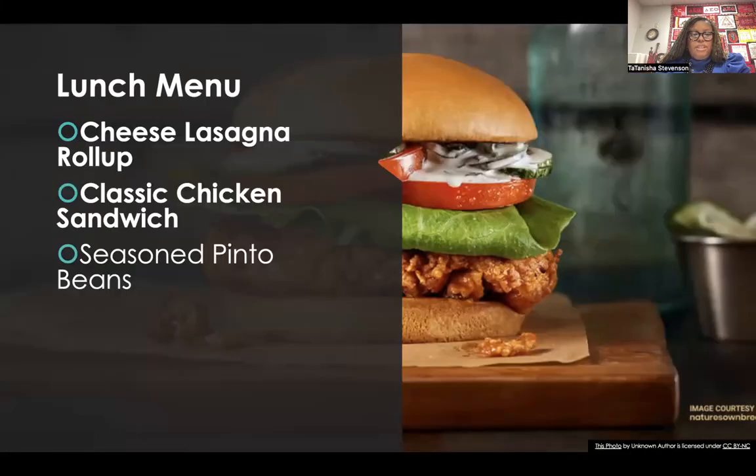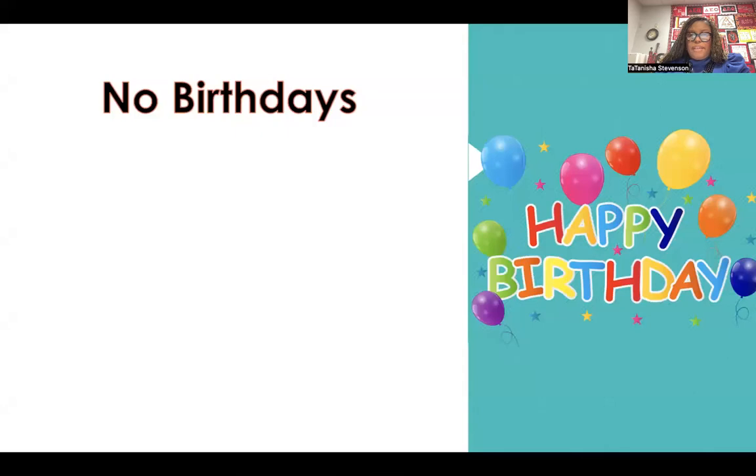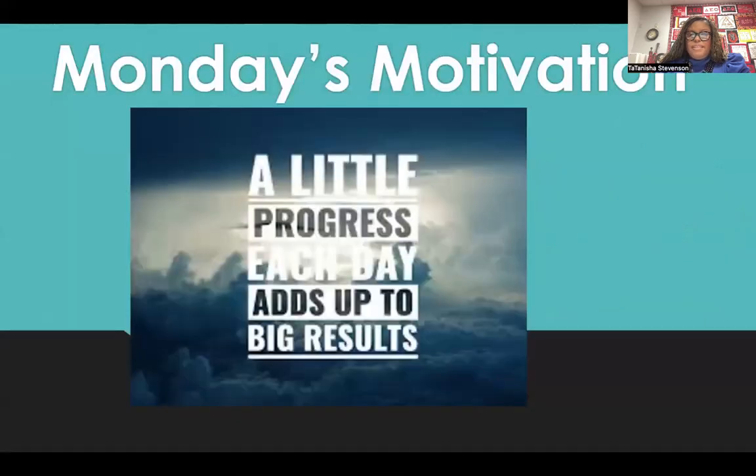For lunch today: cheese lasagna roll-up, classic chicken sandwich, and seasoned pinto beans. No birthdays today. And today is Monday, so we have Monday's motivation, which says: a little progress each day adds up to big results.